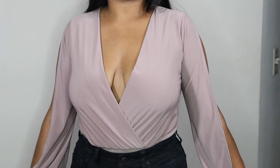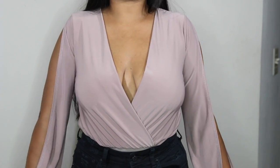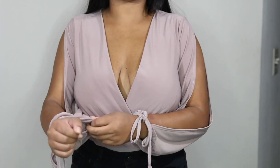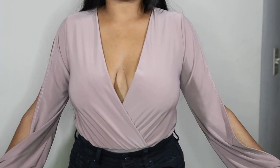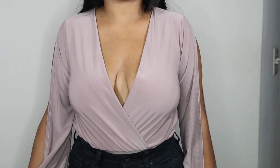Majority of the other bodysuits were $20, but this one was $22, so that's not much of a difference. The quality on this is really nice. It's like this really soft, stretchy material. I just can't believe all these bodysuits are that cheap for the quality. It's really awesome.